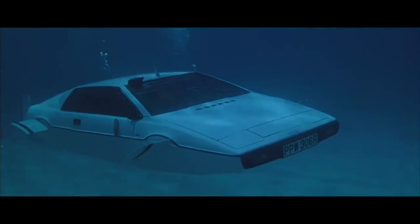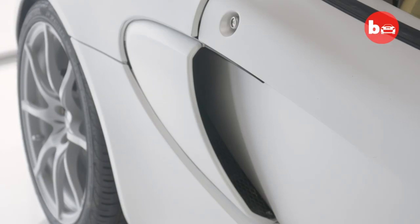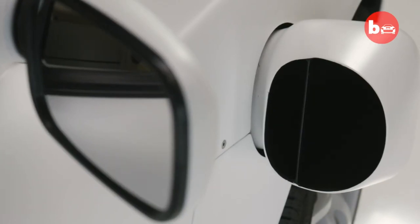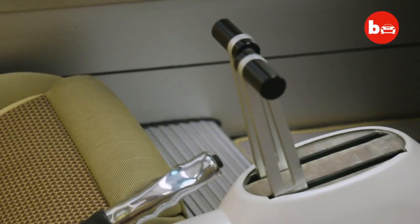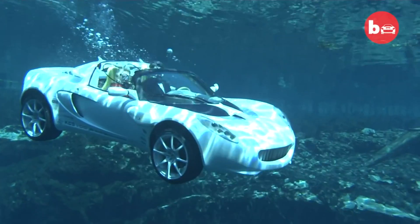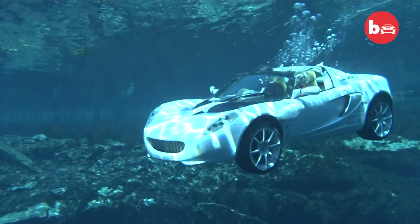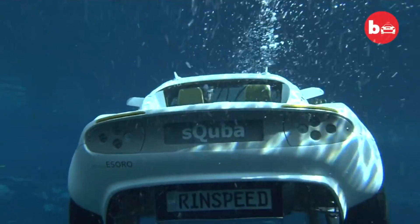Not exactly the same as James Bond's car. But in recent years there has been one close attempt at creating a real-life amphibious Bond car. A Swiss company called Rinspeed has created the world's first diving car, directly inspired by the James Bond movie, and it's called the Scwooba.